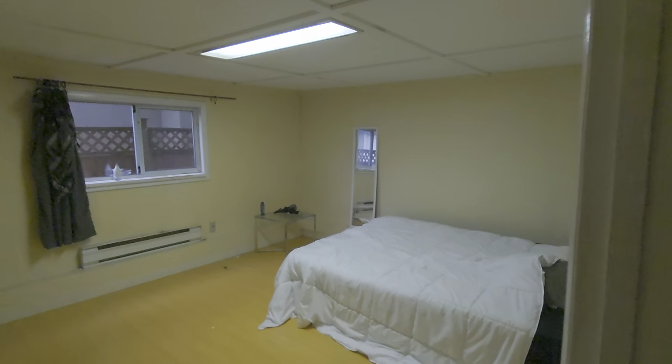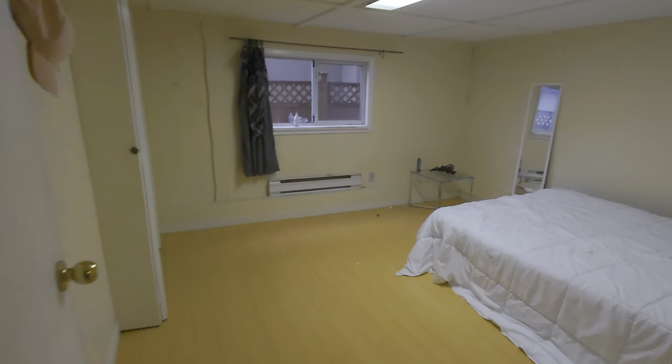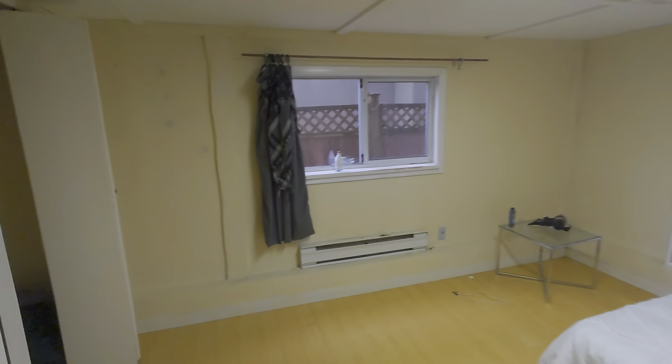This is the bedroom that we currently have available. As you can see, it's pretty big for a bedroom. You have the closet there, a window there, and lots of space to do whatever you like.